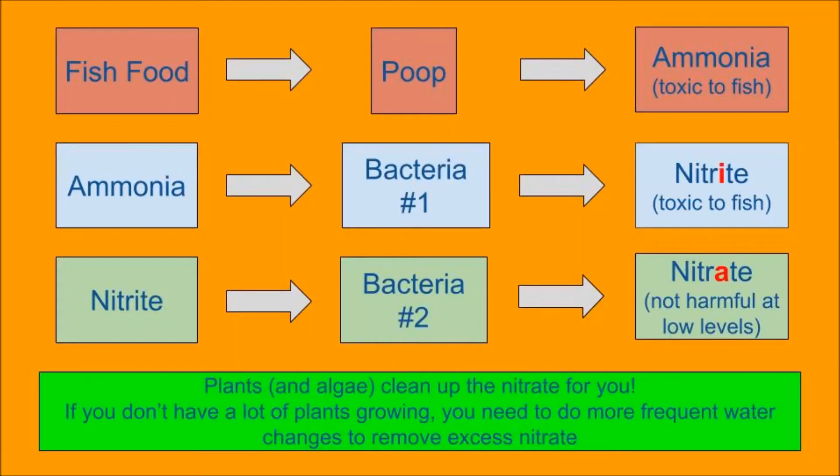It starts off when you are a fish. Your owner puts an algae tablet in and you eat it all up. Then you poop. Your poop has ammonia in it, which is toxic to fish. The ammonia is eaten by the first bacteria, which turns it into nitrite — which is also toxic to fish.